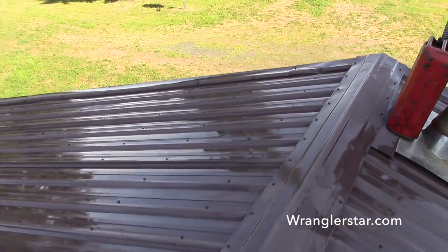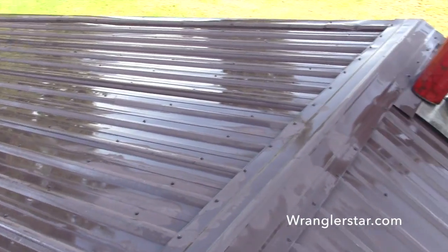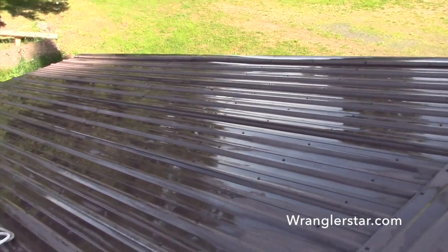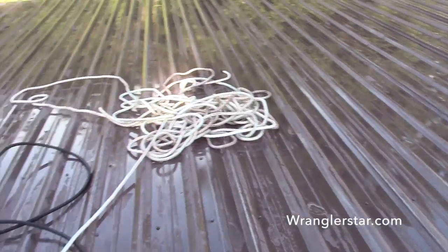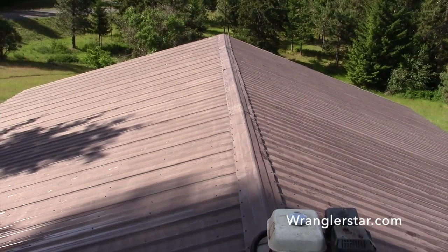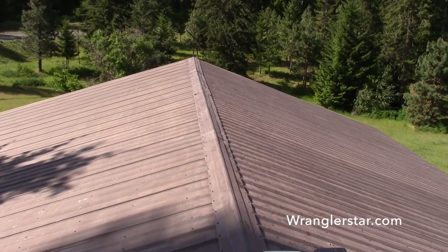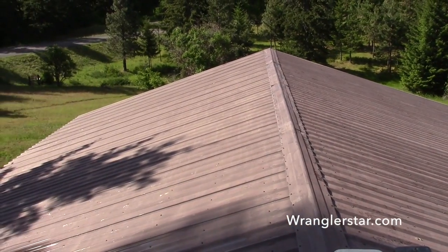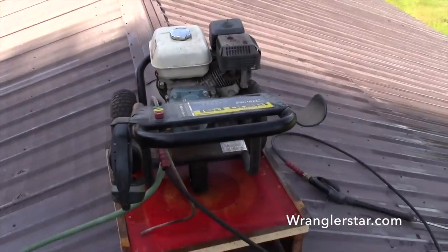There's a lot of oxidation — kind of a powdery oxidation on here — and all that had to come off. So I had to cover every square inch with the pressure washing wand to prep this for paint. But it's really clean now, and hopefully it'll be a new color by tomorrow.